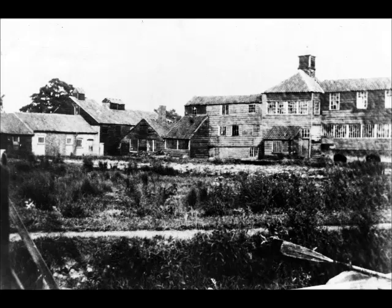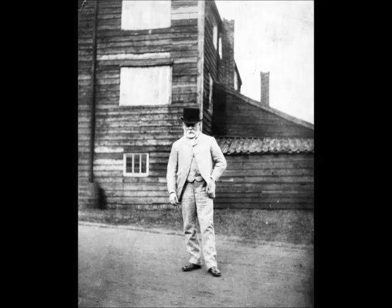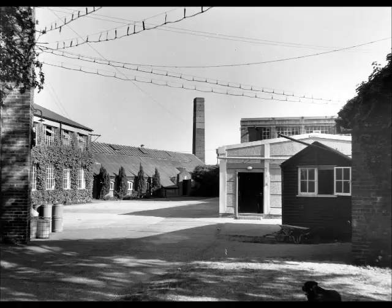In 1878, he contracted a Merton Abbey firm to print exclusively for him. Littler and Co. operated from a former calico printing works, upstream from the Morris works. At the turn of the century, Liberty took over the family business and management of the site. The old tumbledown print shops were replaced by new and more substantial buildings. It was here that the patterns were printed that established Liberty at the forefront of fashion during the Belle Époque.